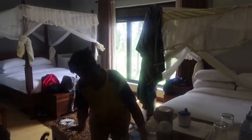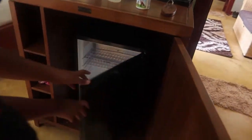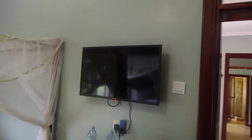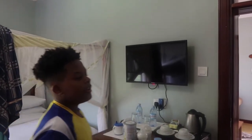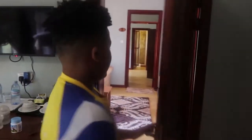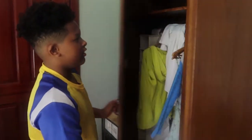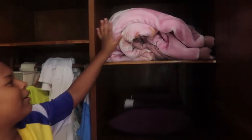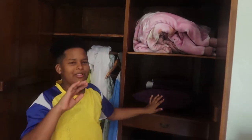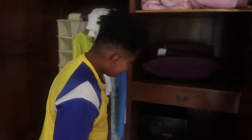We also have a mini fridge that has some stuff — just a little bit of milk and other things. The TV doesn't work right now but it's gonna work, I think, by tomorrow. Here we have our closet that's filled a lot. There's an extra blanket like in their room, our pillows, and an extra pillow we don't want. We have our safe.